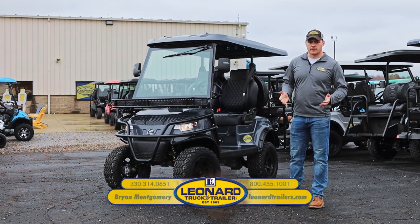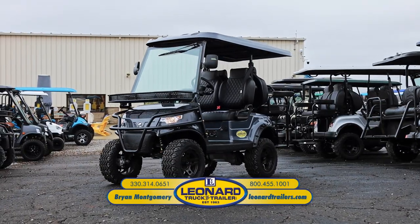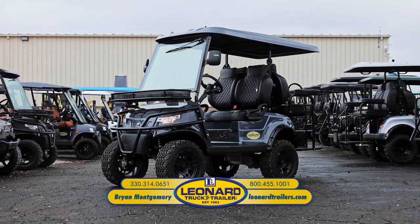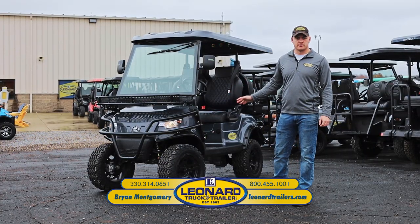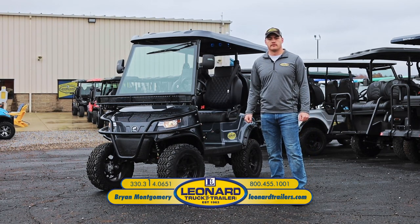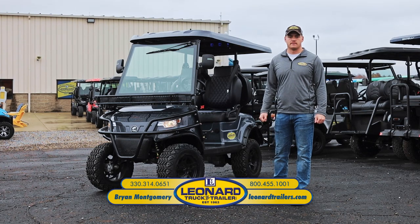Again, my name is Brian Montgomery with Leonard Truck and Trailer. I'd like to thank you for joining me for the showcase of the 2022 Epic E40L. If you have any questions or would like to schedule an appointment to test drive it, you can reach me at my mobile number: 330-314-0651. Thank you.